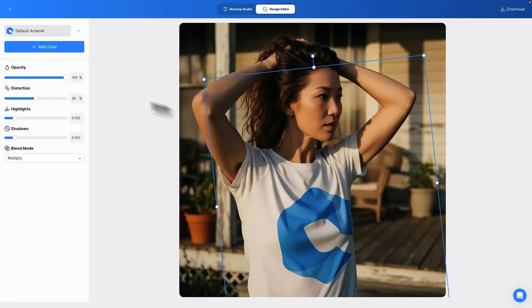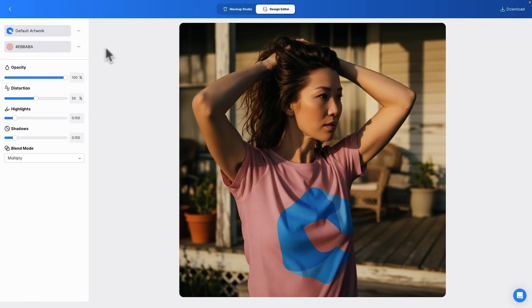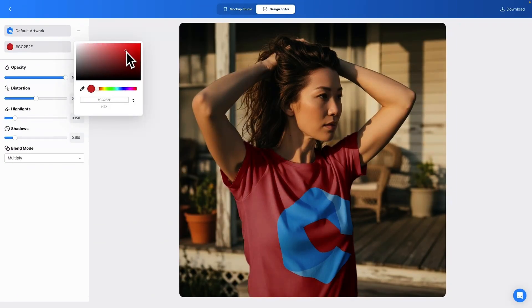And if you want to go beyond templates, the powerful Mock Anything AI unlocks true creativity. Turn any image into a mockup — your own lifestyle photo, a stock shot, even a selfie. Then customize the model, background, and product to make it fit your brand perfectly. In seconds, you've got a professional, one-of-a-kind mockup that no competitor has.